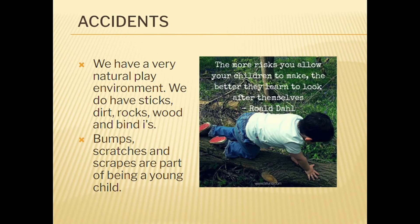Children at preschool play in the natural environment as well as indoors and unfortunately accidents can happen. If a serious accident occurs, parents and guardians will be contacted immediately. Staff keep records of all incidents and accidents and follow policies to ensure the safety of the children.